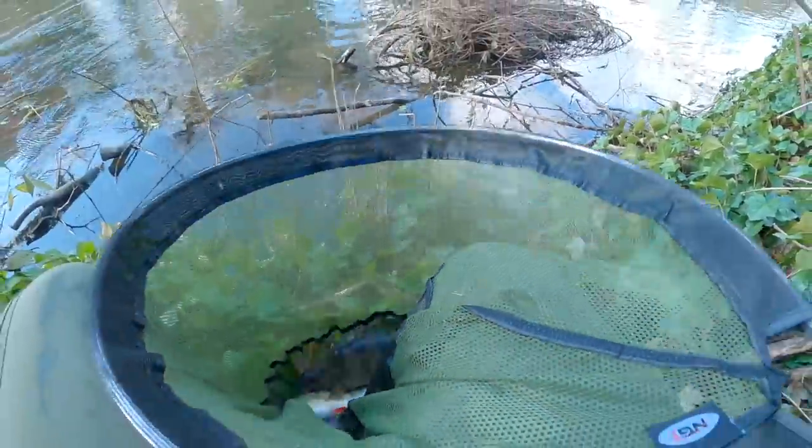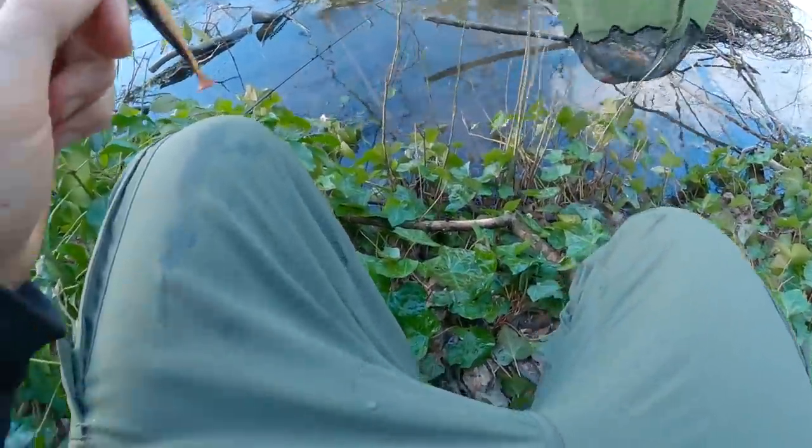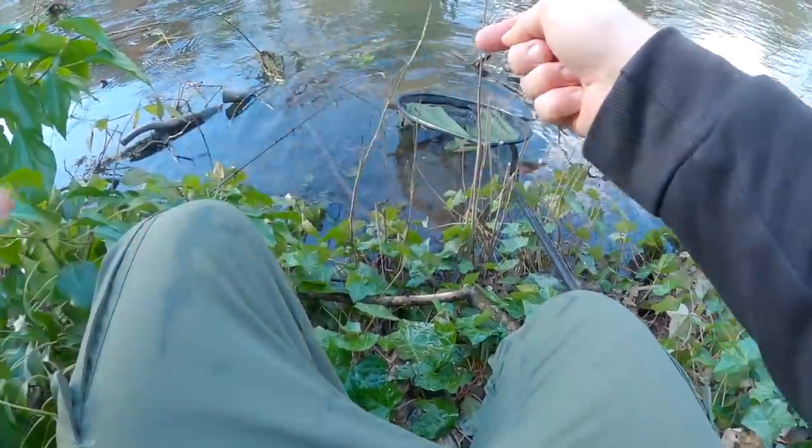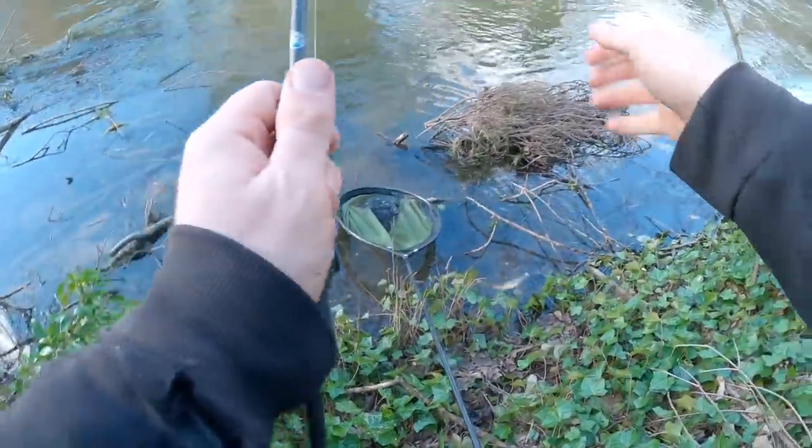Right, I'll set these two down there. I did see the other fish spook off actually when I hooked that last one. So I don't think I'm going to be able to catch another one.